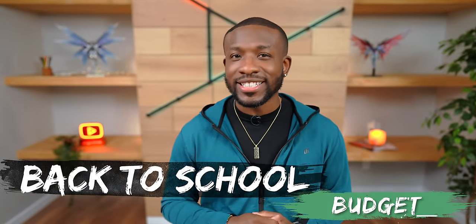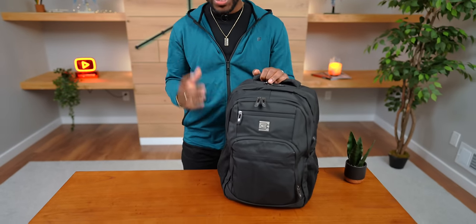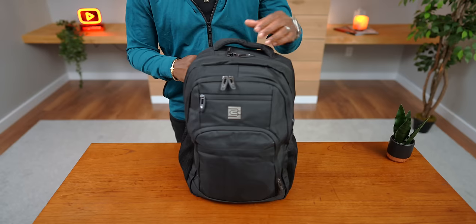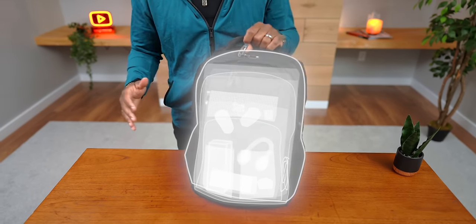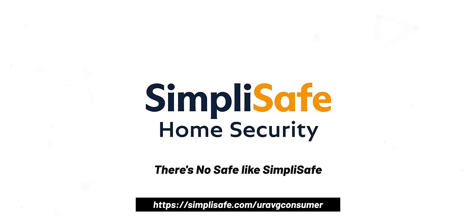What's going on guys, it's your average consumer. I told you I was going to be doing a back to school budget edition this year — we kind of slacked on the last few years, we've just been doing the baller. But we did what needed to be done and today we have the budget edition for the folks out there who don't want to break the bank. Today we're going to be talking about a bunch of cool tech you can get your hands on to get ready for the new school year.